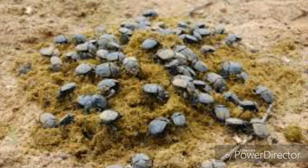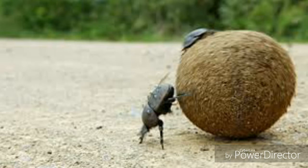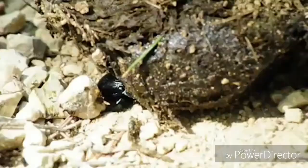Basically what a dung beetle does is first to find sh**, and then, when they find the sh**, roll the sh** into a ball, and then, with their loved ones, carry the sh** back to their home, and the female lays her eggs into the sh**.